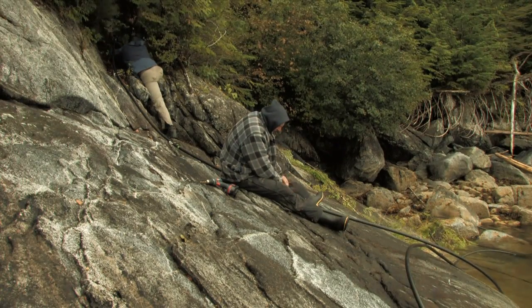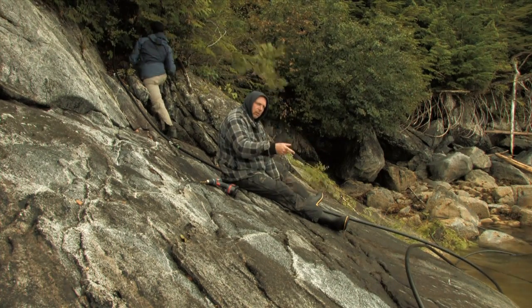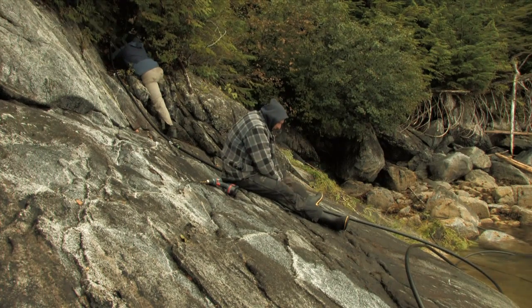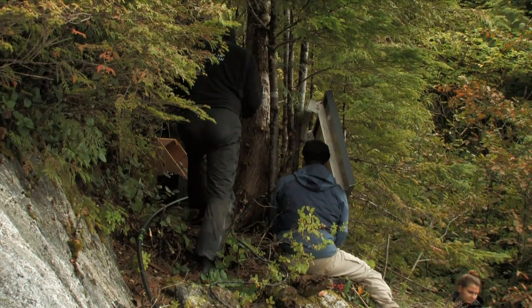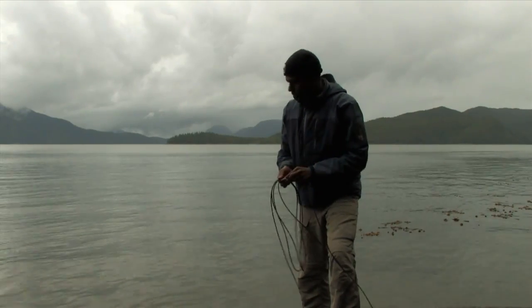At this point I'm fastening the pipe that has the hydrophone cable inside. I'm fastening it to the eyebolts that we have developed previously to protect the cable and the pipe in the intertidal zone. We need about 2-3 hours to do all the prep work installing the pipe along the intertidal zone.